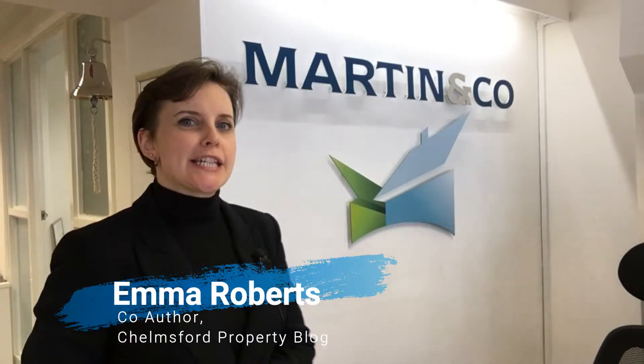Morning all, Emma from Martin & Co Estate Agents again. I've got my final buy-to-let deal of the day for you today, so let's have a look at what today brings.